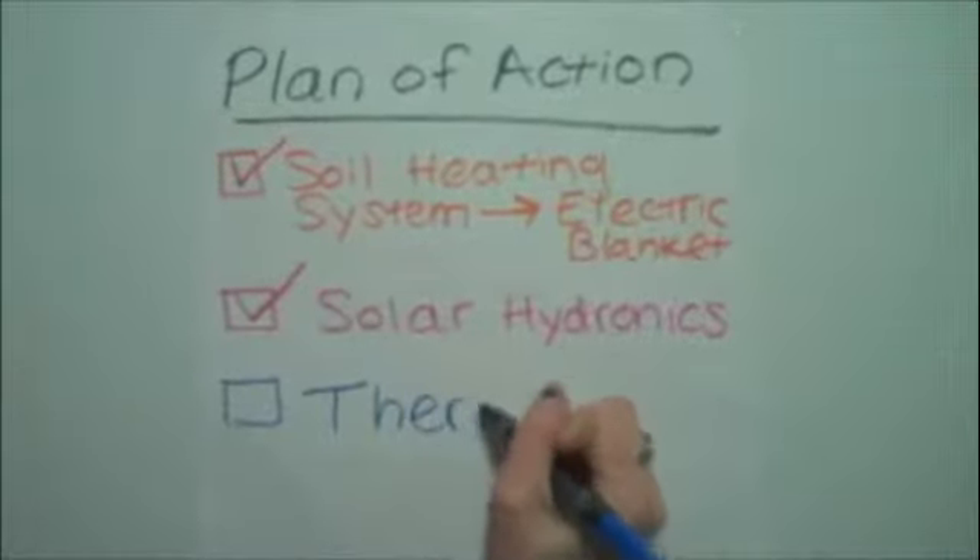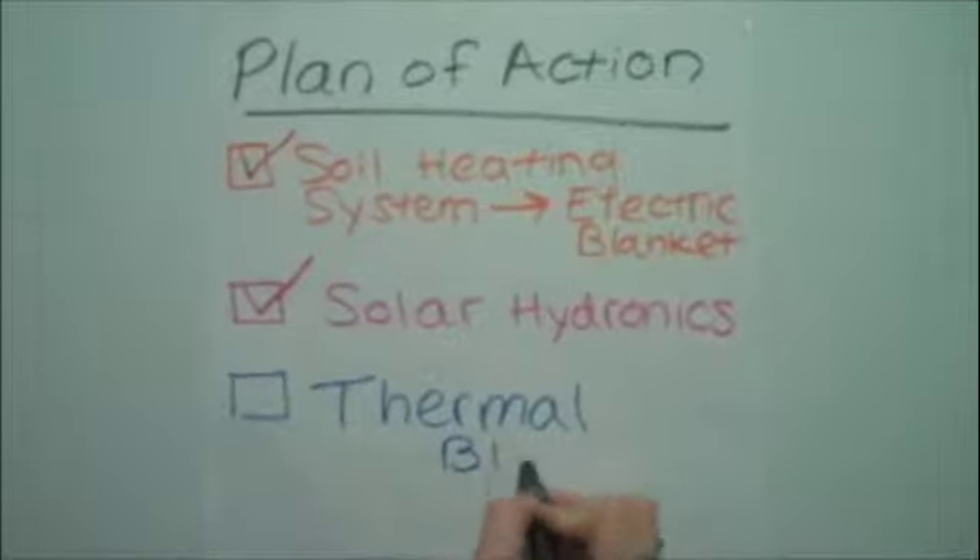Adding a thermal blanket to the roof of the greenhouse and additional layers of insulation to the walls can retain heat.